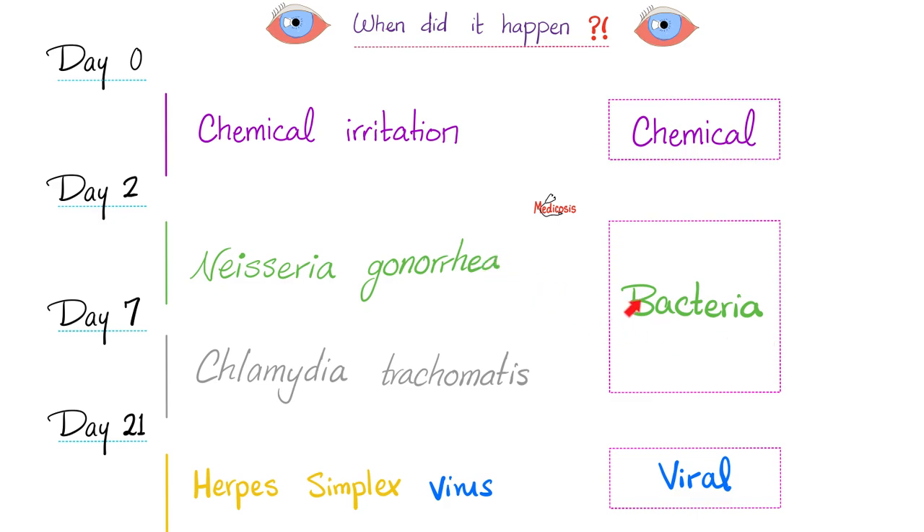The bacterial group is divided into two. First, Neisseria gonorrhea, usually between day two and day seven. Then Chlamydia trachomatis — some textbooks say between day five and 14, others say between seven and 21.